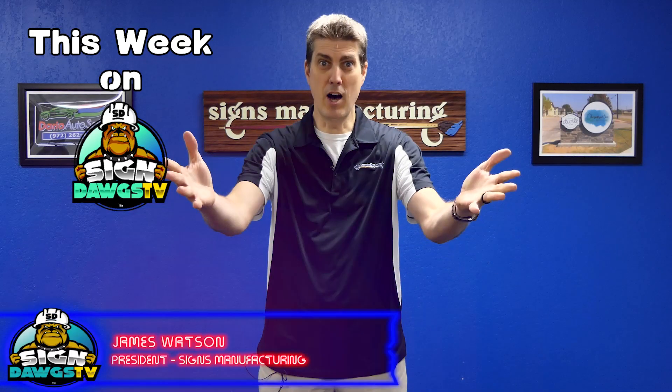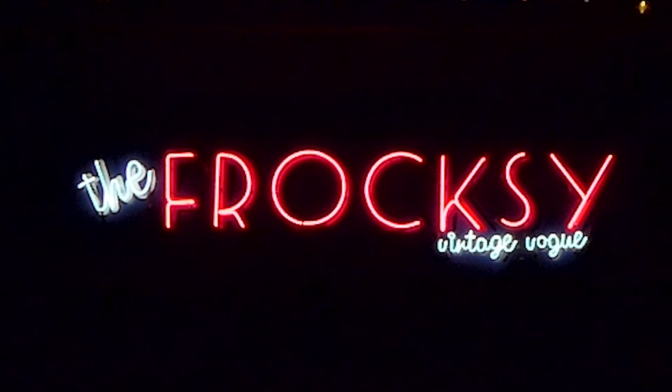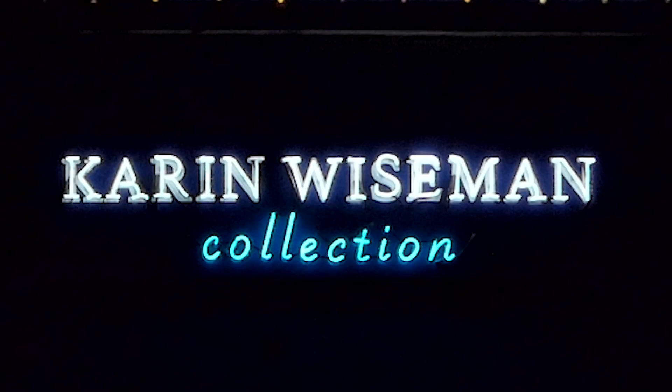Neon! We love doing neon here. Not all sign companies do it anymore, but Proxy Vintage Vogue and the Karen Wiseman Collection in Garland, Texas, they're getting neon signs. You just can't beat neon for that cool nostalgic oomph that you just don't get with LEDs.